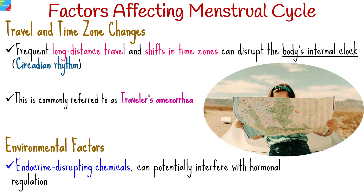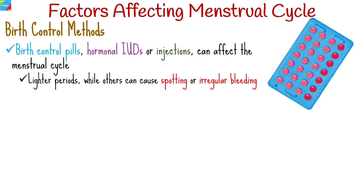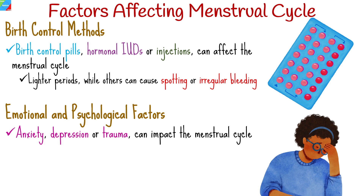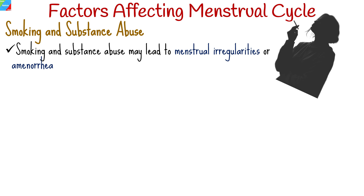Exposure to environmental toxins, such as endocrine-disrupting chemicals, can potentially interfere with hormonal regulation and disrupt the menstrual cycle. Different forms of contraception, like birth control pills, hormonal intrauterine devices, or injections, can affect the menstrual cycle — some methods may lead to lighter periods, while others can cause spotting or irregular bleeding. Emotional and psychological factors such as anxiety, depression, or trauma can impact the menstrual cycle, as stress can disrupt hormone levels and lead to cycle irregularities. Smoking and substance abuse can also have adverse effects on hormonal balance and may lead to menstrual irregularities or amenorrhea.